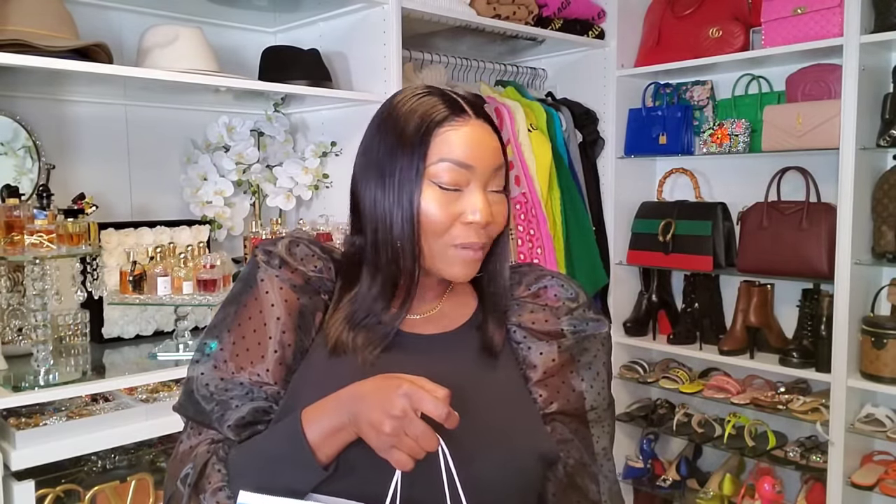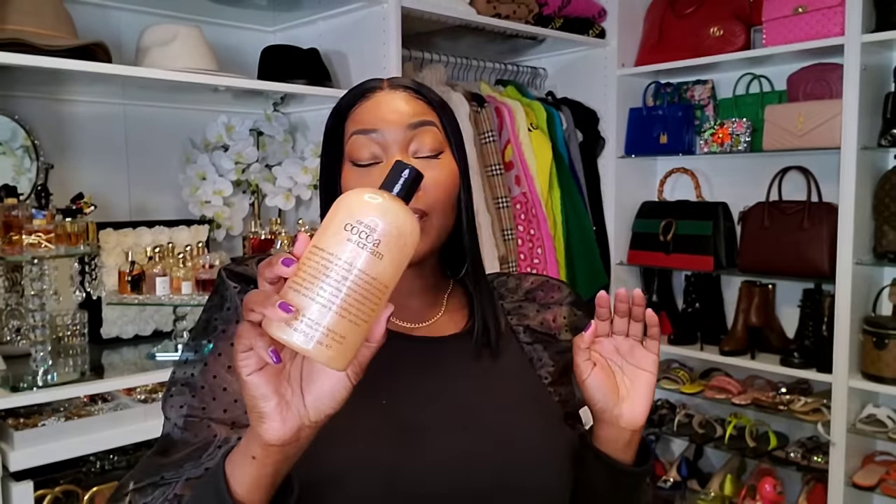I'm going to put this big bag down and we're going to get into some beauty, body care, and fragrances. Philosophy was having a couple of sales and I was able to catch one of them. So I got three body washes and the smallest little fragrance ever. The first body wash I'm going to share with you is Orange Cocoa and Cream. This smells like everything — this is life.